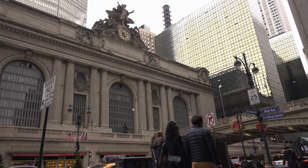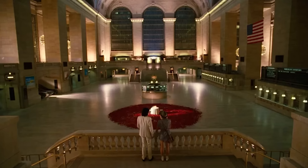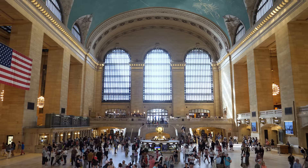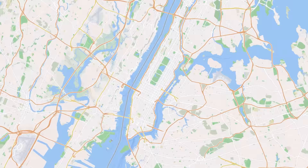Grand Central Station is a New York icon. The main concourse is often used in movies and TV shows, and it's not hard to see why. 67 million train commuters get to enjoy the view in person as they enter or leave Manhattan. It's also located at the terminus of Park Avenue along 42nd Street, putting it in the same league as the Empire State Building or Central Park.